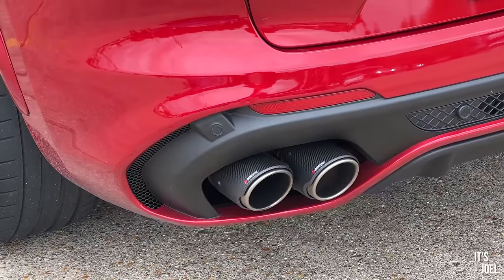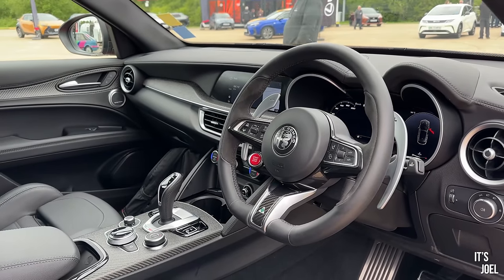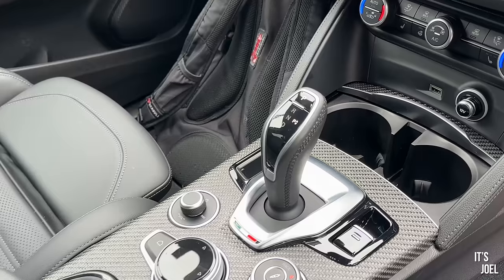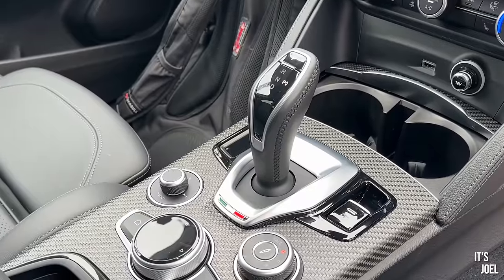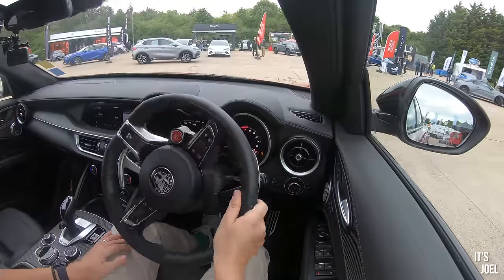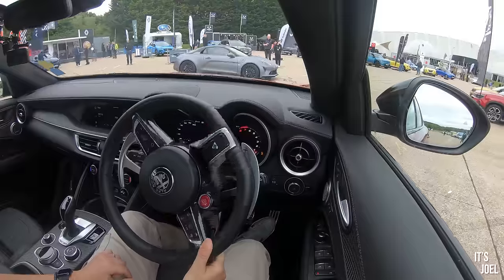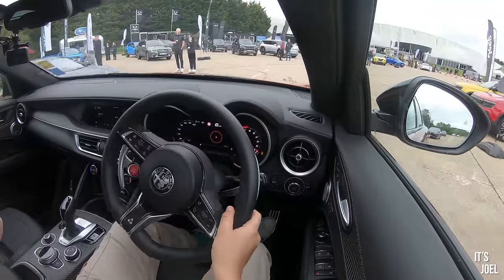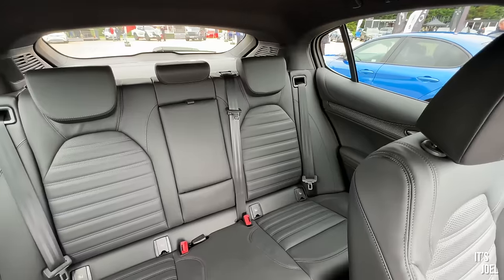This one I'm quite excited by because it's got the Akrapovic exhaust, which the one I had on test did not have. So this of course is the 2.9 V6 engine which is Ferrari-derived, making around 510 horsepower, ZF 8-speed gearbox - exactly the same as what you'd find in a BMW. My old M240i had this exact gear selector and the same gearbox. Released the electronic parking brake and off we go.